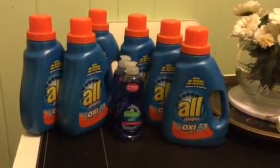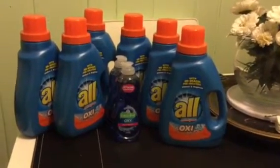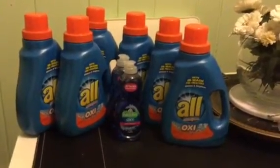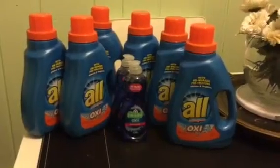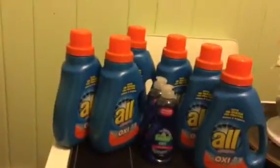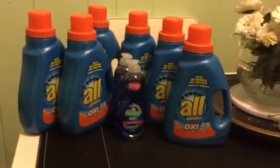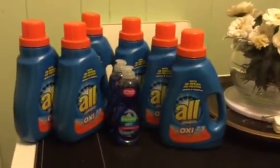Hi everyone, welcome back to my channel. This is Saving My Money with Monica. As promised, here is my haul from my CVS haul that I did tonight, which is January 6th. This is early activation.